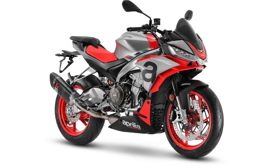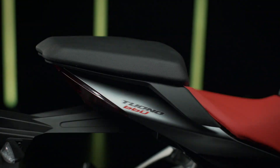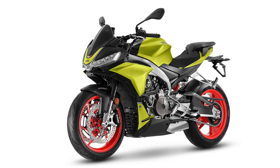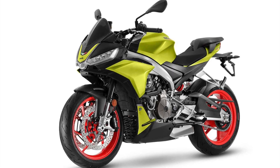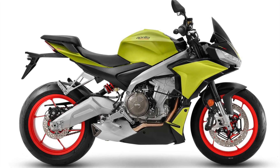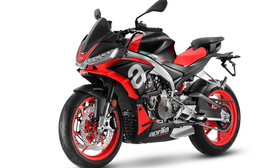Aprilia refers to the Tuono 660 as a sport naked, but most would agree it sure doesn't look like a traditional naked bike. The main design difference between the RS and the Tuono is that on the Tuono, the fairing wraps around the engine instead of actually covering it — so that's what makes it a naked bike according to Aprilia.